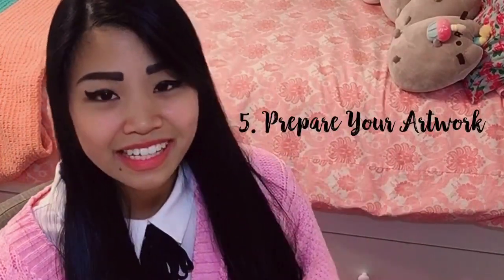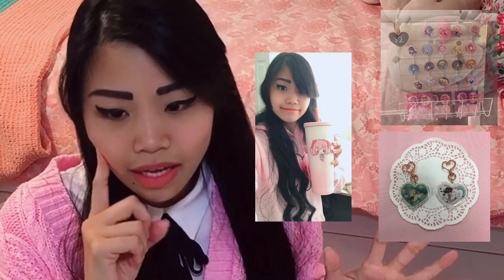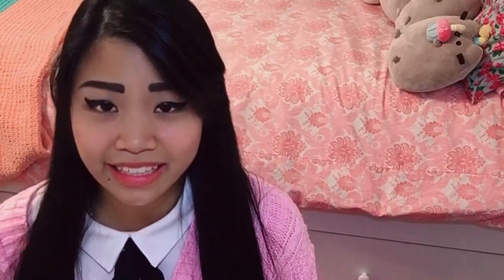Number five, the fun part, is to prepare your artwork. Assuming you already know what you enjoy making, that will help you decide what to sell. I sold a large variety of items — large prints, small prints, buttons, resin charms, acrylic charms, and resin cups. Have a variety of items to sell your artwork on. If you're mostly a plushie artist or a print artist, that's more niche, but you can definitely make it work.